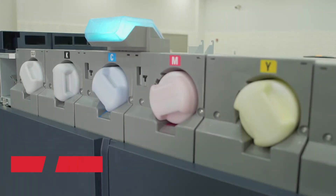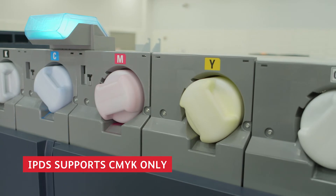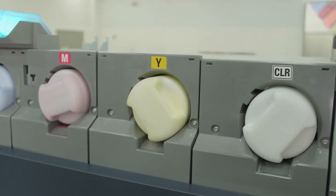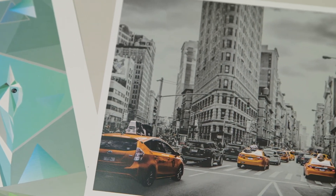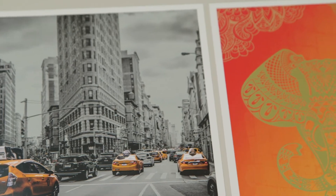The Press also provides an option to add a fifth or sixth print station to enhance PDF jobs with gold, silver, white, or clear embellishments, including unique single-pass iridescent hues, which means you can expand into new lines of business when transaction jobs aren't running.